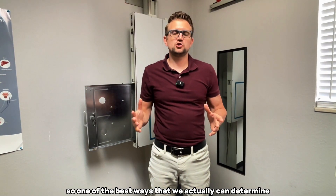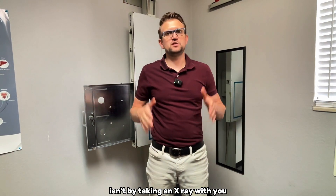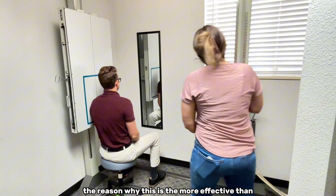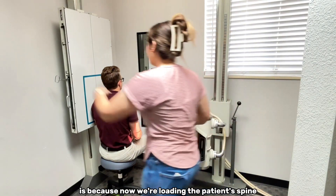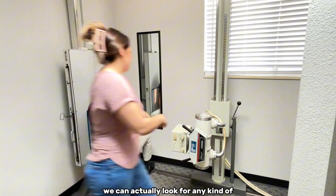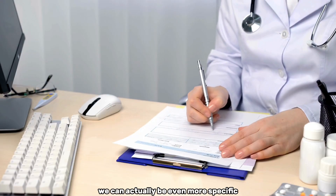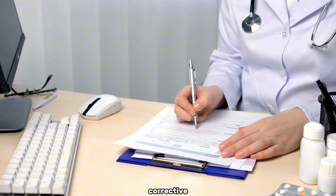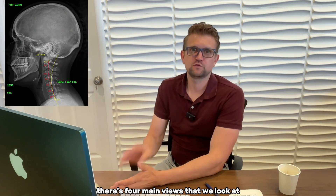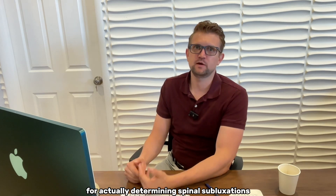One of the best ways to determine subluxation or joint damage isn't by taking an x-ray standing or lying flat — it's by having you sit. This is more effective because we're loading the patient's spine with their own body weight, allowing us to identify underlying ligament weaknesses and shifts that weren't noticeable before. This lets us create a more specific corrective care plan to get your body back to 100%.